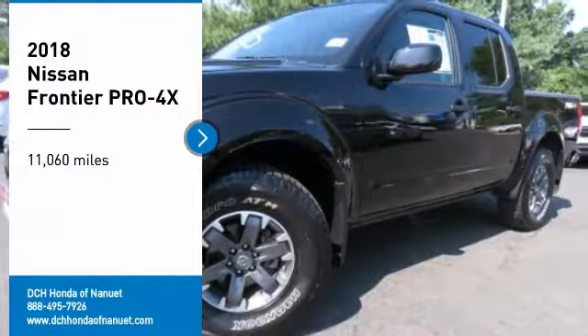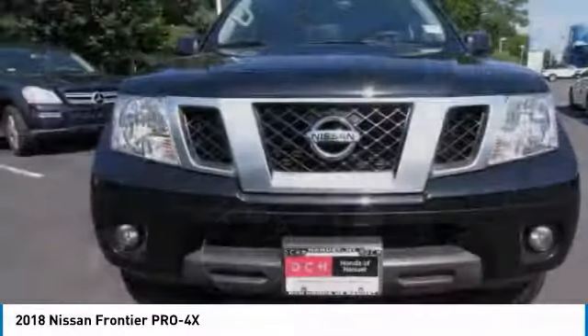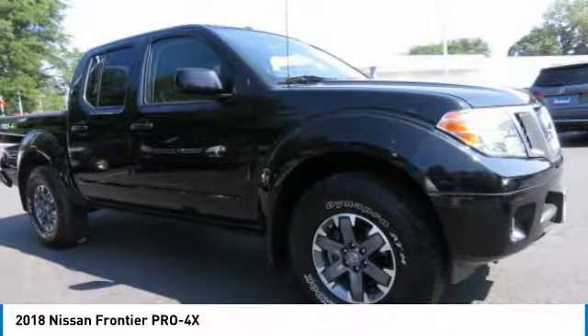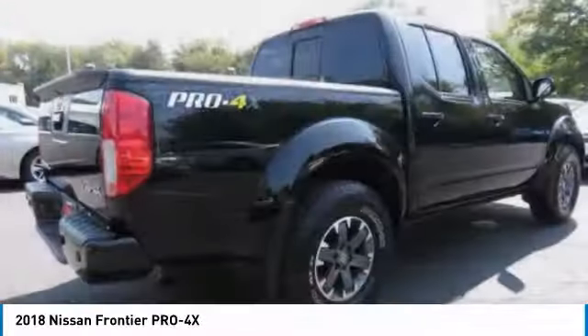Come test drive the 2018 Nissan Frontier. The Nissan Frontier offers a full-length, fully boxed frame for strength, serious off-road capabilities, and a five-star rating for side impact crash safety.